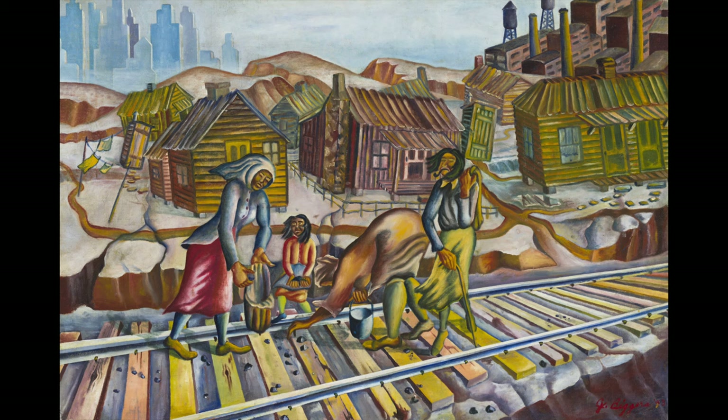Hi, I'm Susan, a docent at the Museum, and today I'd like to present a painting by the educator and muralist John Biggers. Murals are hard to move. Ours is an oil on canvas titled The Gleaners. A gleaner is a person who gathers the remnants of a harvest, traditionally grain.